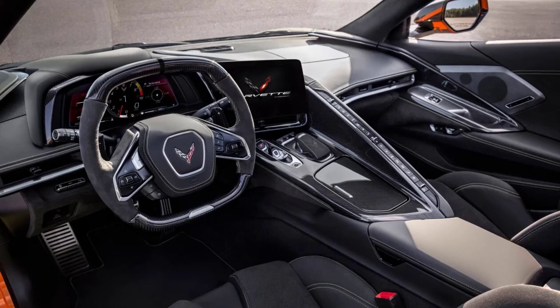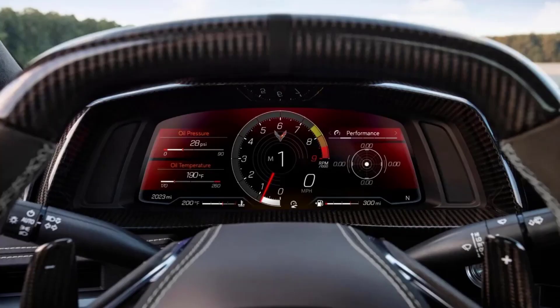The central exhaust system visible in these images won't make it over to Europe. Due to emissions regulations, it needs extra piping which wasn't feasible with a central outlet, so UK cars will get quad exhaust corner exits instead. There's no word if the most extreme version of the C8 Corvette is being developed for right-hand drive, but it will be available in Europe. Currently, there's just one licensed Chevrolet dealership in the UK, which is located in Virginia Water, Surrey.